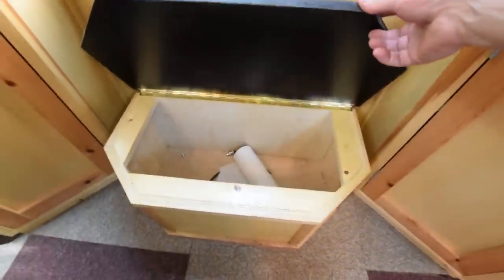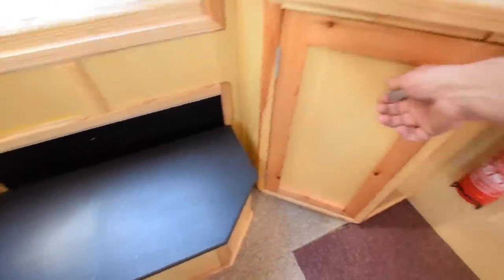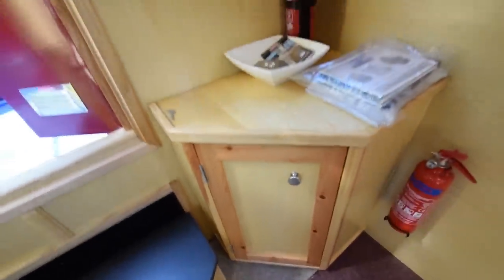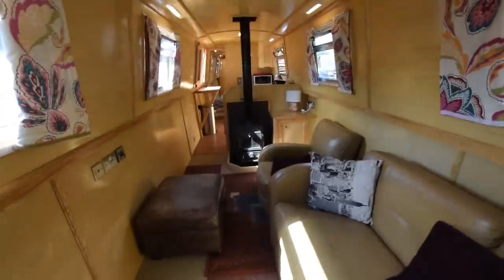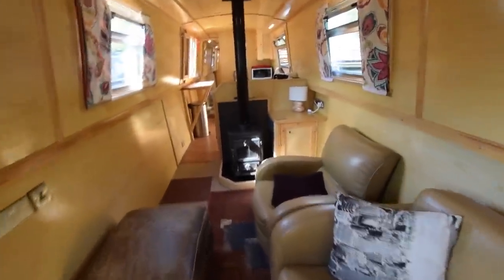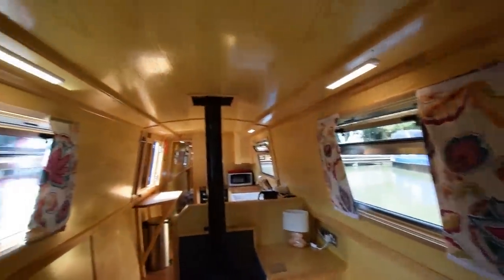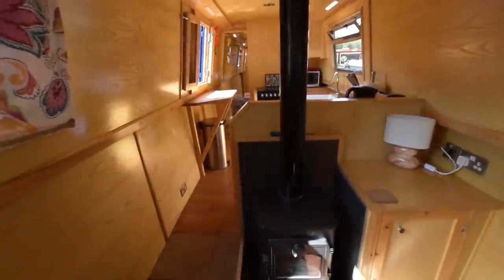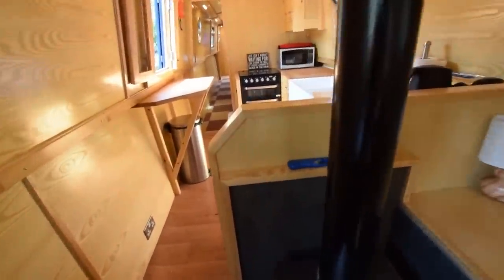The cupboard in the corner here, and the storage in this step — and access to the storage under the well deck is behind that. A couple of useful cupboards either side of the access steps, and there's an ottoman footstool there which is useful storage as well. The lights on board, as you can see on the ceiling, are LED.